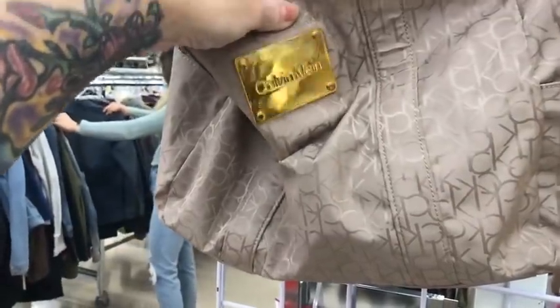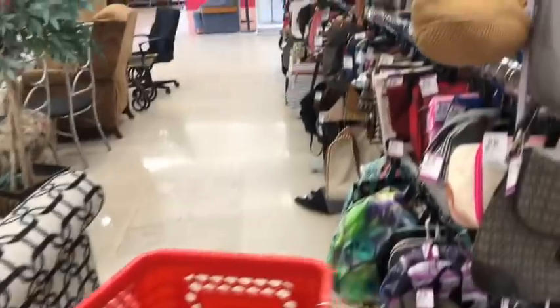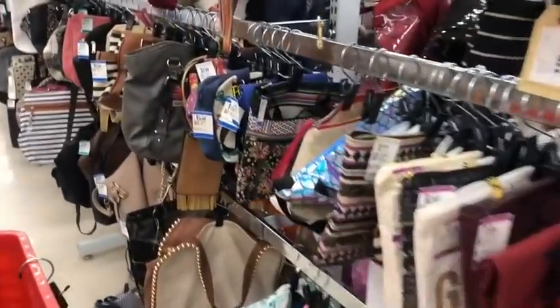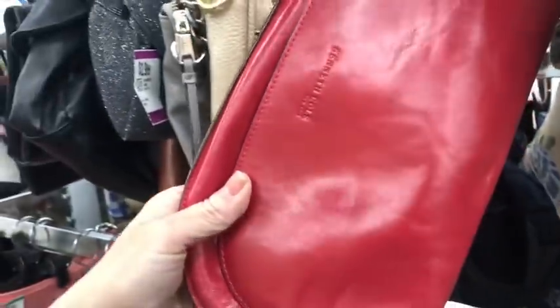This is actually a fake Calvin Klein. I didn't even know they faked Calvin Klein, but I could tell by the material and the plaque and all that stuff. This little Kenneth Cole is cute — it's a little leather crossbody.